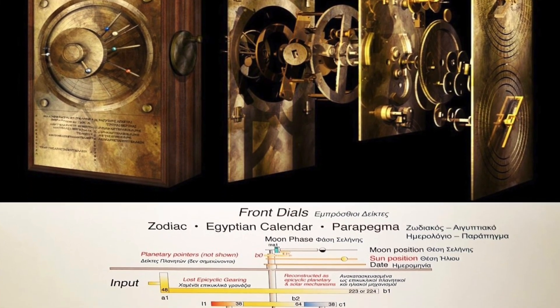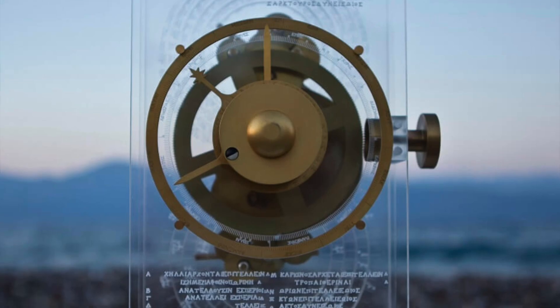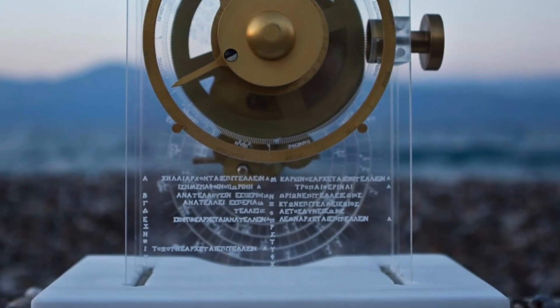These discoveries shocked historians and scientists alike. The Antikythera mechanism wasn't just an impressive artefact — it was a testament to the ingenuity of ancient Greek engineering, far surpassing what anyone thought was possible for the time. But this raises an even bigger question: how did this technology disappear? If the Greeks were capable of creating such advanced technology, why didn't they pass it down? Was it a one-off invention, or part of a larger tradition that was lost to history?